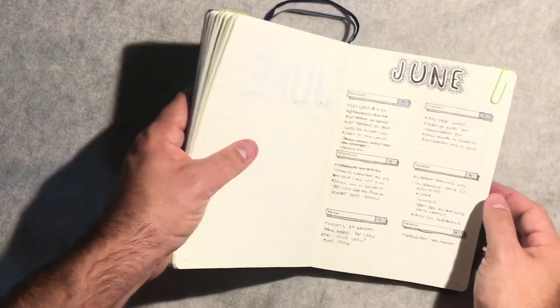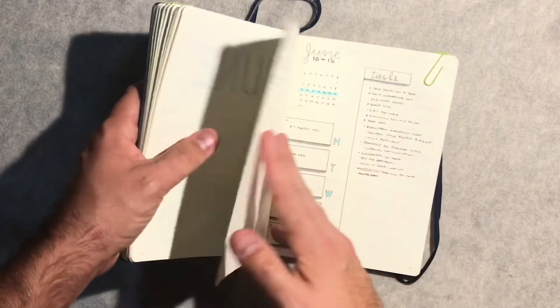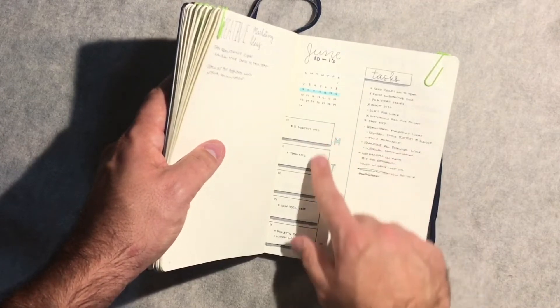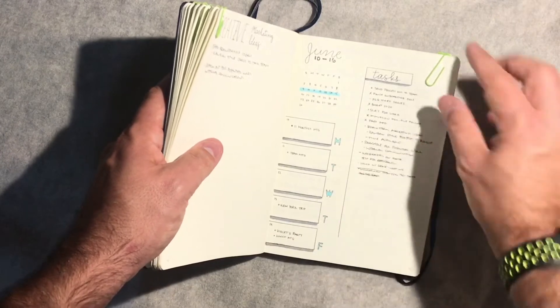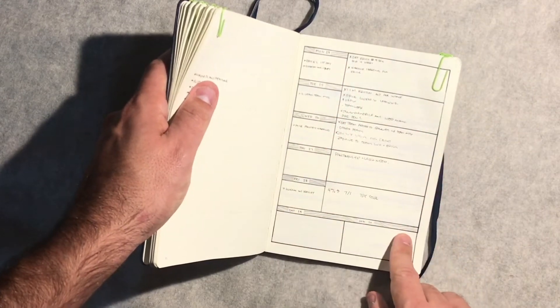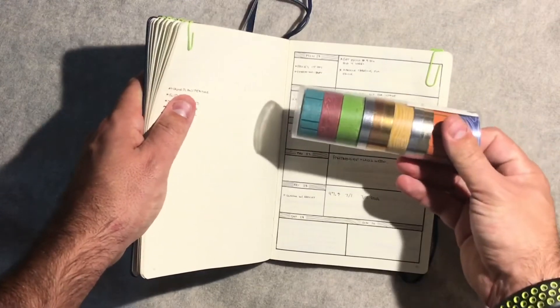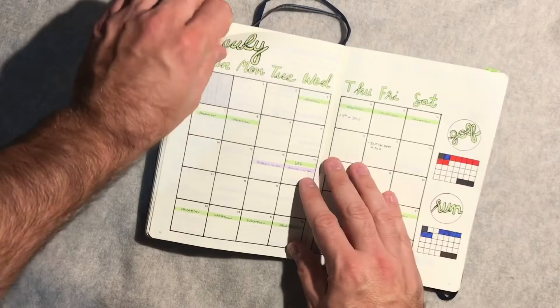June one-page spread — pretty self-explanatory, trying some lines and shading, keeping it simple. Another one-page spread; I just like fooling with different modules in my bullet journal. Sometimes you'll see the running track list and trying different ways of doing it. In this case, I was messing with washi a little bit and trying some different layouts I was seeing and inspired by. I bought a bunch of washi and I don't use it a lot, but every now and again I like to play around with it.